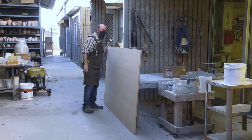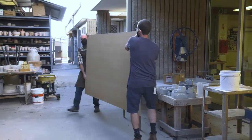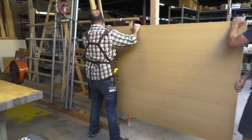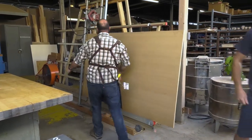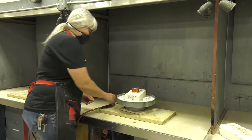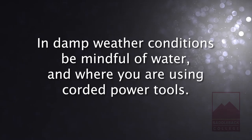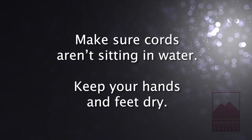Never attempt to lift materials that are too heavy or too large for you to safely handle. Always ask for help and wait until help arrives. Be aware of equipment that may be hot — never lean against a kiln that is on or grab a torch at its tip. In damp weather conditions, be mindful of water and where you are using corded power tools. Make sure cords aren't sitting in water and that your hands and feet are dry.